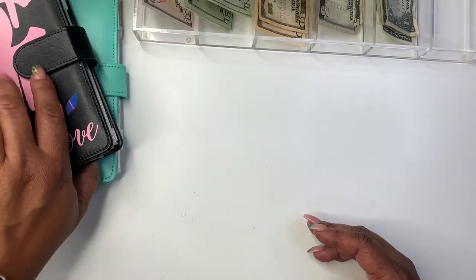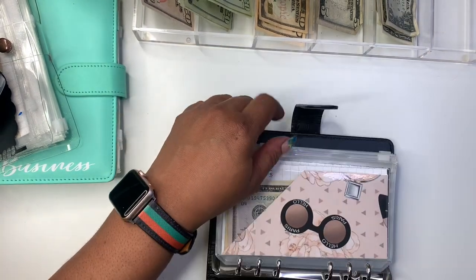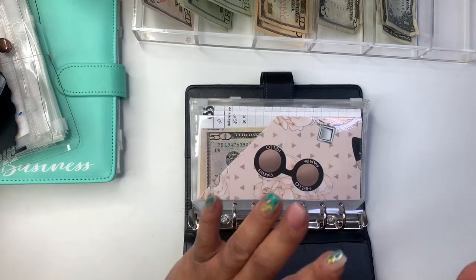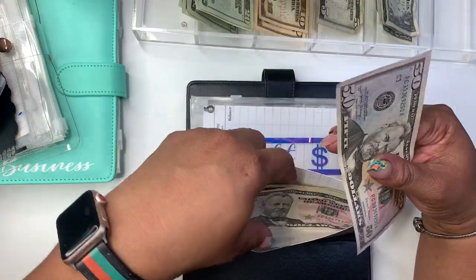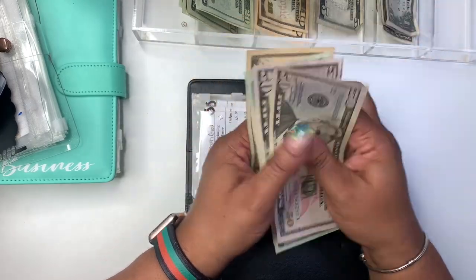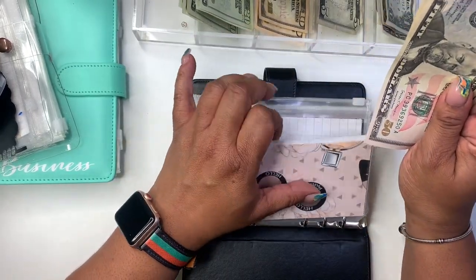Let's get into this binder. One month ahead is getting $50, so we're just going to take this $50. One month ahead now has 50, 100, 120, 140, and 150 — so $150 in the one month ahead.